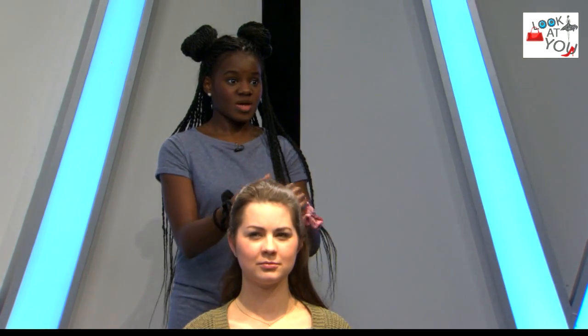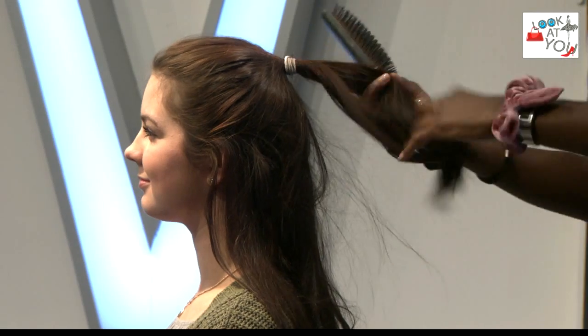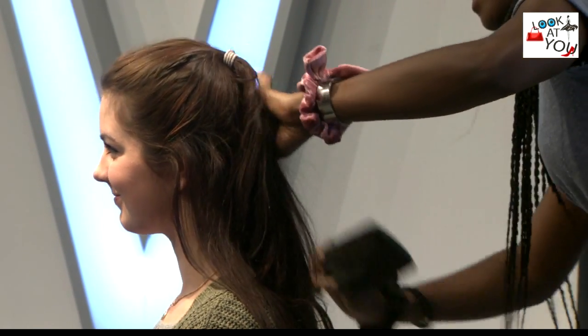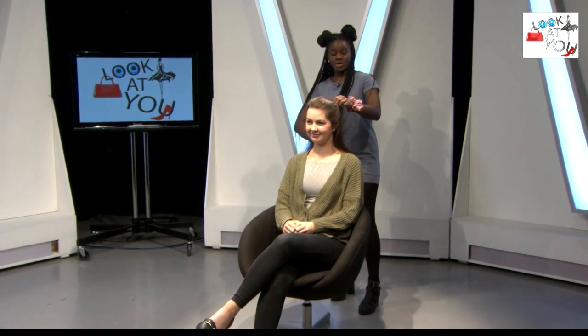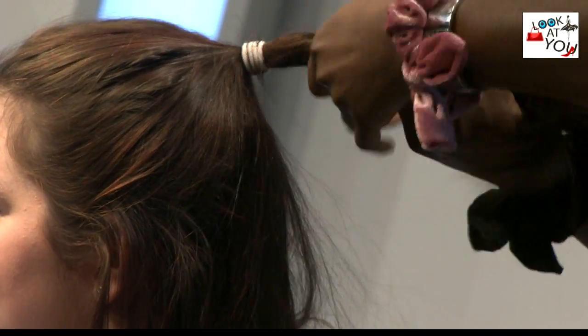Now onto the second hairstyle. This is for if you are in a full blown rush — like you need to rush out the house, maybe your house is on fire or something, but you want to look good before you leave because you might meet some hot fireman — you never know. So I'm just going to brush the hair and leave it in the half ponytail, and I'm actually just going to twist the hair round.